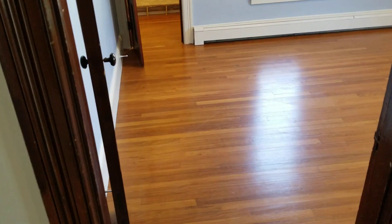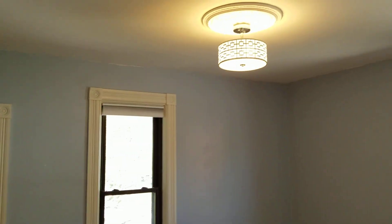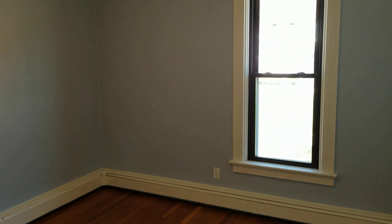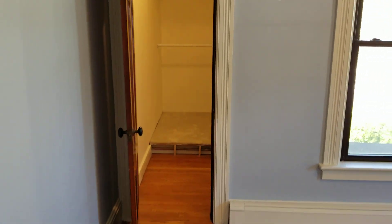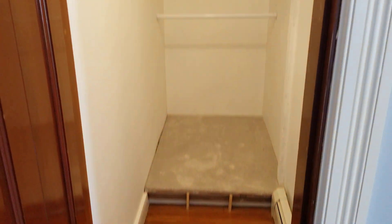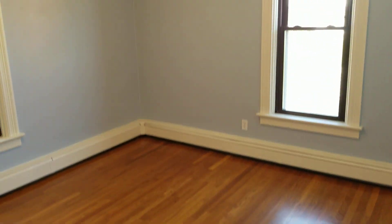Three of the four bedrooms have hardwood flooring, while the fourth has carpet. High rise ceilings and plenty of space in all these bedrooms. The smallest bedroom should fit a full, while all the rest should fit queen or king size bed sets. This bedroom in particular houses a pretty large walk-in closet space. There's plenty of bedroom storage in here, and a queen should fit no problem.